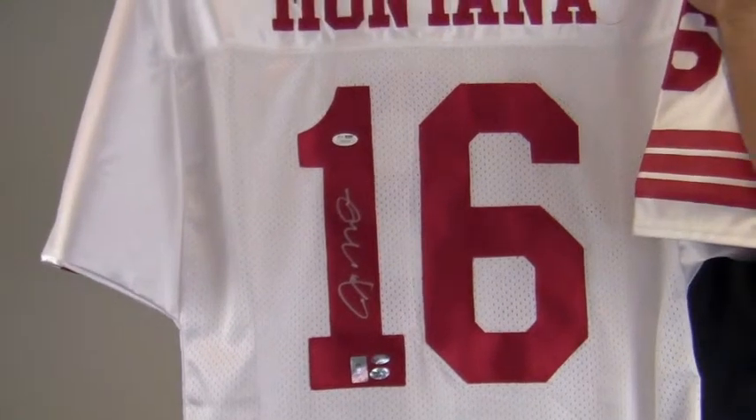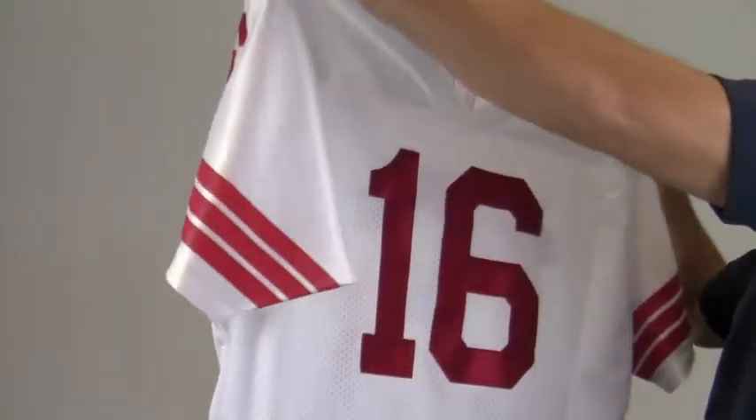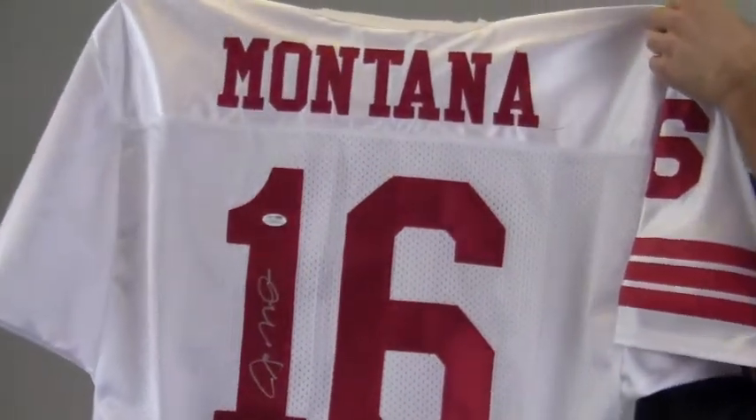It also features a Joe Montana player hologram sticker. This jersey would look great displayed and you can protect and preserve your memorabilia with one of our custom quality frames built by hand.